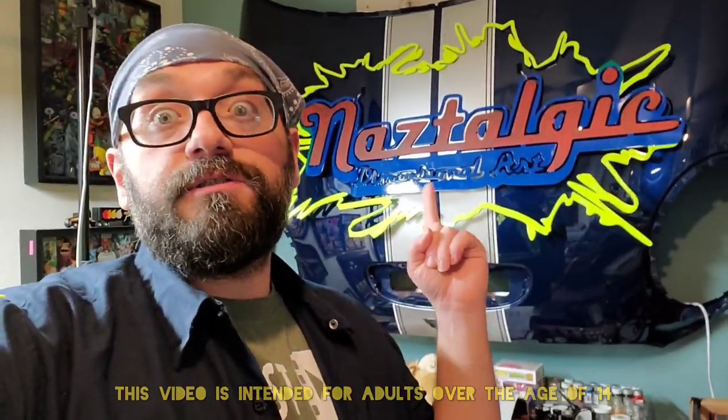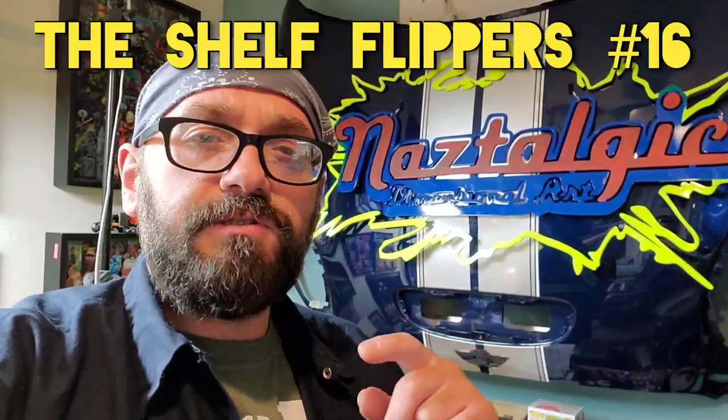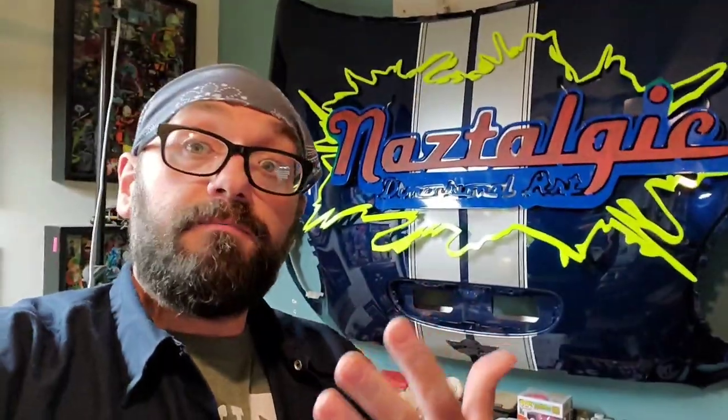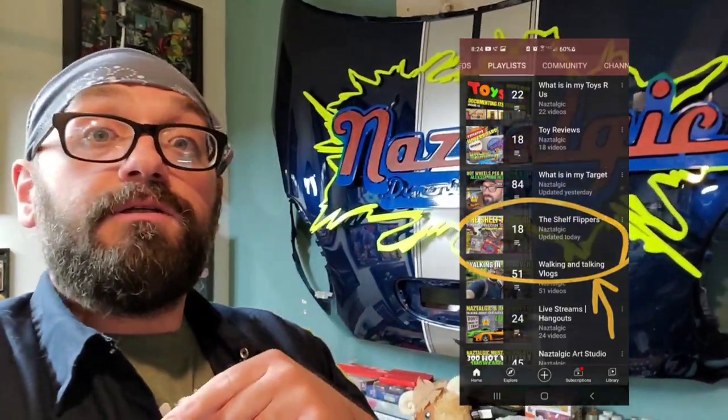Hey guys, how's it going? Naz here, you're watching Nostalgic, and these are my pickups from the Shelf Flippers number 15. If you want to see both me and Andre's pickups, go to the first one — Andre's YouTube channel — where both of us showed off everything we got. This one is just my pickups, and I'm going to unbox some of them and take out some of the Hot Wheels to show you in more detail. Hopefully you guys enjoy it.